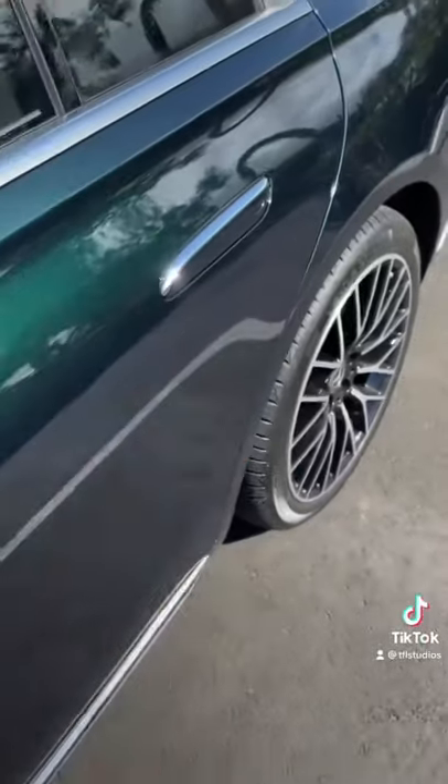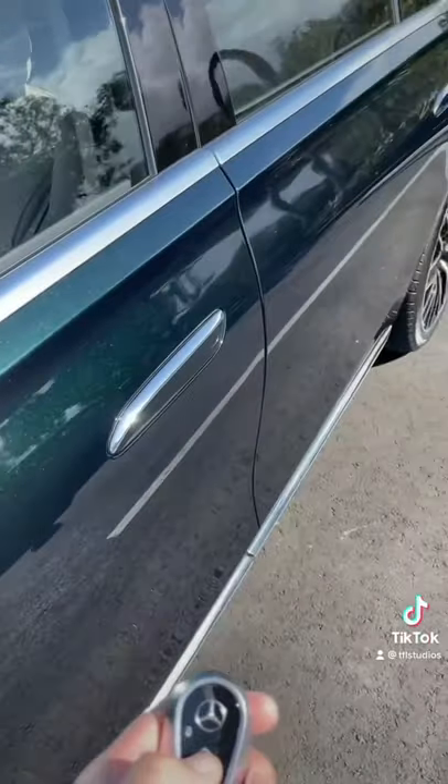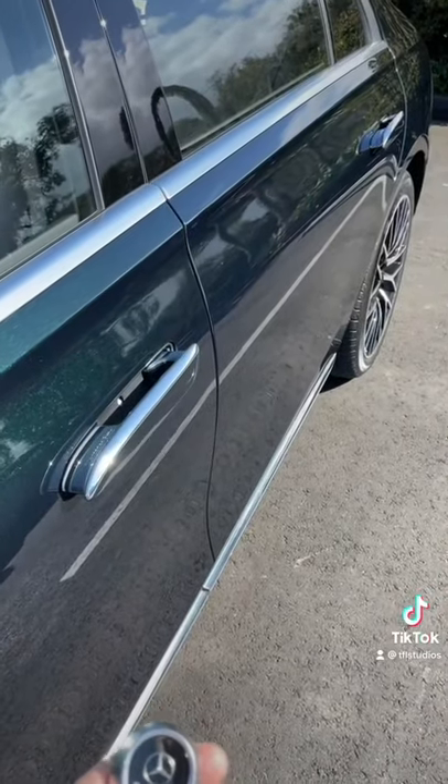Number four, the door handles — very much like a Tesla — pop out when you unlock it. Check it out. Here we go. Look at that.